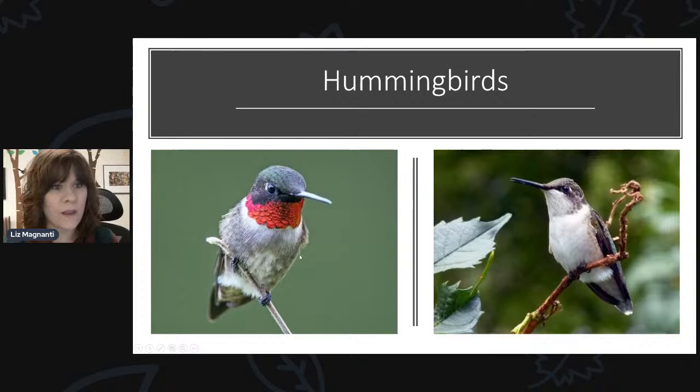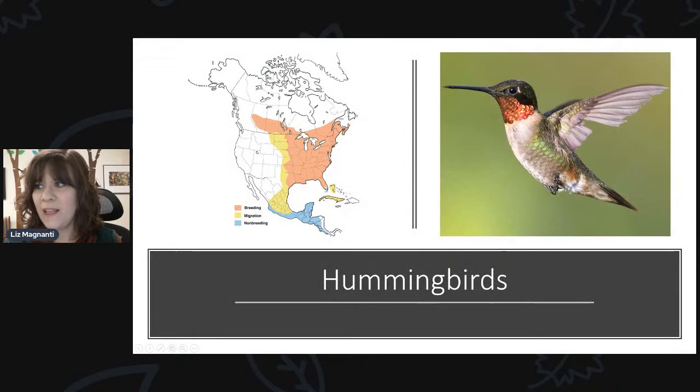The females and the juveniles are going to be more plain — they are the same species. So if you see a hummingbird that just isn't as colorful, it's probably just the female, especially this time of year. As you go later in the season and see one that's a little more dull, it could be a juvenile. Right now as they're first migrating in, they've got their new breeding plumage, so the males are going to be more brightly colored with that ruby patch on their throat.